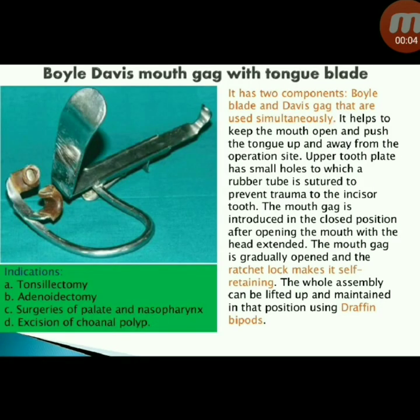Next instrument: Boyle-Davis mouth gag with tongue blade. It has two components — Boyle blade and Davis gag — used simultaneously to keep the mouth open and push the tongue away from the operation site. The upper tooth plate has small holes to which a rubber tube is sutured to prevent trauma to the incisor teeth. The mouth gag is introduced in the closed position; after opening with head extended, it is gradually opened and a wrench lock makes it self-retaining. Indications: tonsillectomy, adenoidectomy, surgeries of palate and nasopharynx, and excision of choanal polyp.